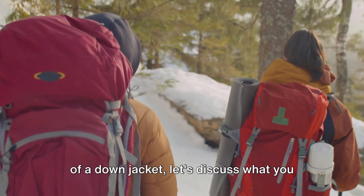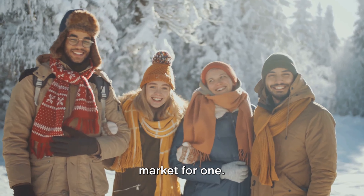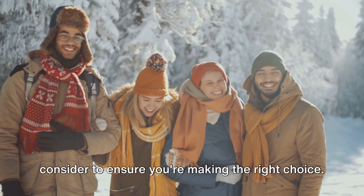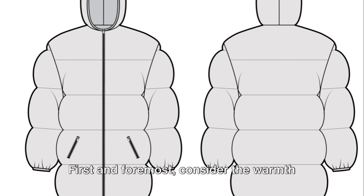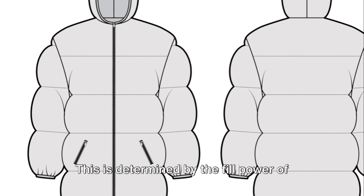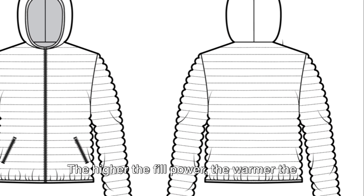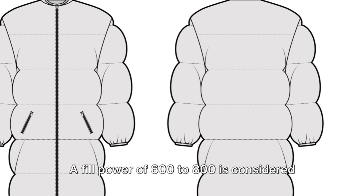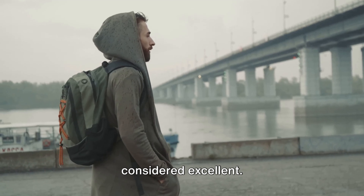Now that we've established the importance of a down jacket, let's discuss what you should be looking for when you're in the market for one. There are a few key features you should consider to ensure you're making the right choice. First and foremost, consider the warmth of the jacket. This is determined by the fill power of the down used. The higher the fill power, the warmer the jacket will be. A fill power of 600 to 800 is considered good quality, while anything above 800 is considered excellent.